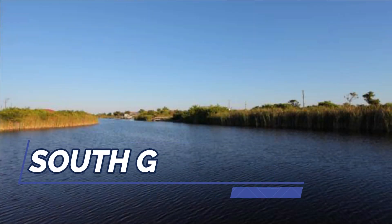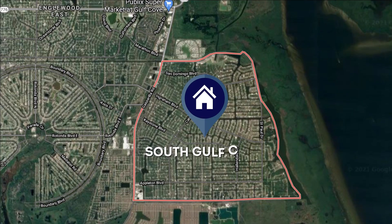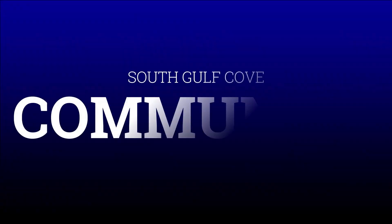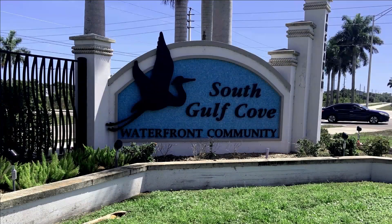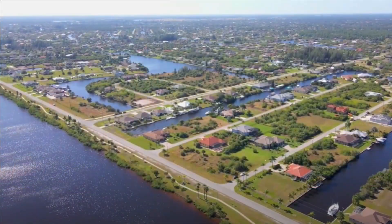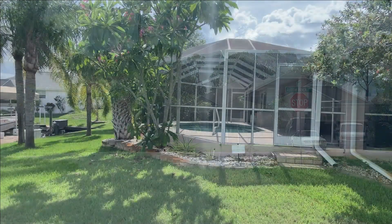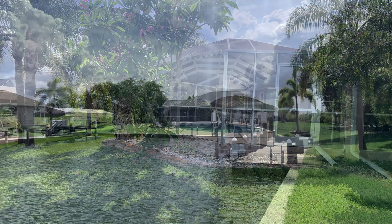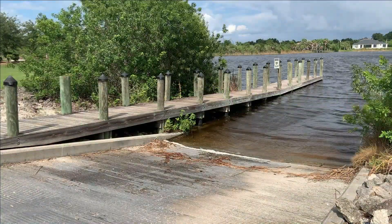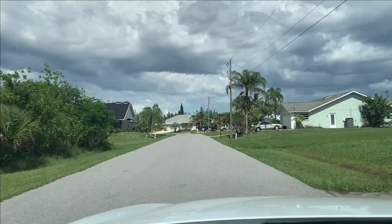Today we're here to talk about South Gulf Cove. South Gulf Cove is a beautiful master-planned boating community here in Southwest Florida, located in western Port Charlotte and therefore the western part of Charlotte County. It is one of the best kept secrets here in Southwest Florida for boaters — one of the most affordable and quickest access to open water areas in Southwest Florida for the price.